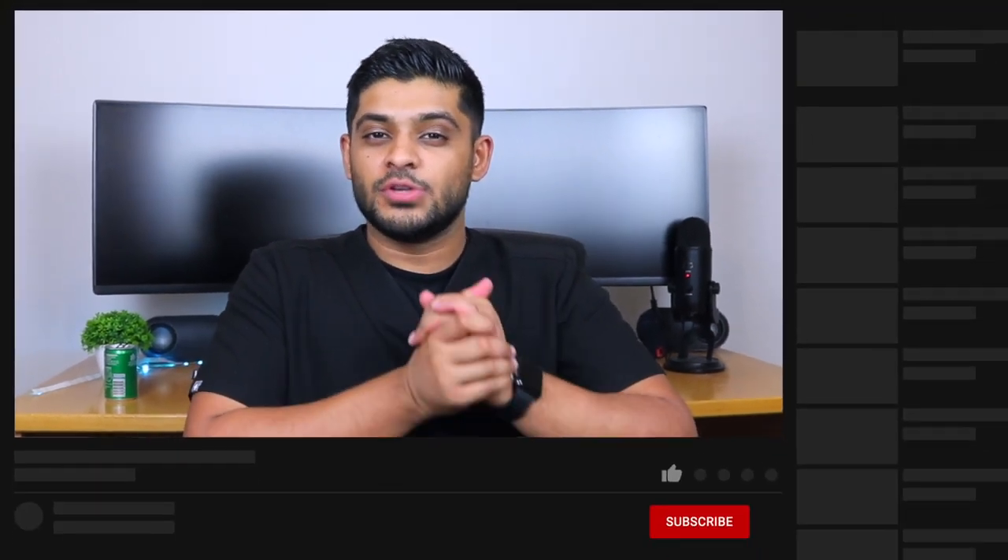Hopefully you found this video useful. If you did, drop a like, subscribe, and I'll see you in the next one.